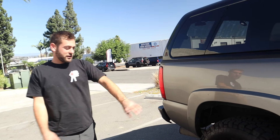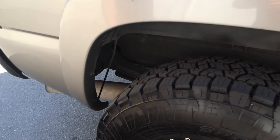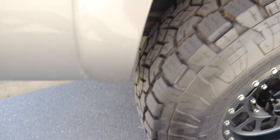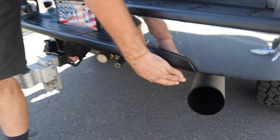In the back, stock leaf springs. I added air ride airbags to the back because I tow with this truck. So in the back it's factory leaf springs — all I did was add an airbag so when I hook up my trailer I can raise the back up. And as I mentioned earlier, I have onboard air and onboard water.